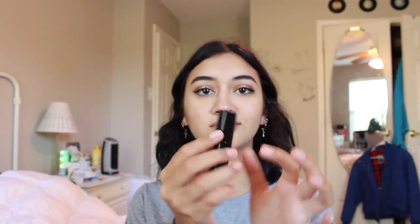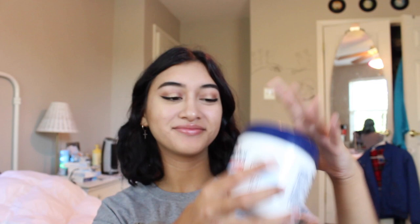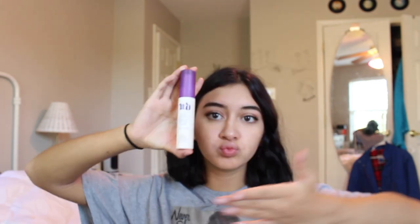Here I'm taking my mom's really old lipstick — I don't know what brand it is or what the color is called. Then I take some Aquaphor, put it all over my lips to make it glossy, and then set my face with Urban Decay.